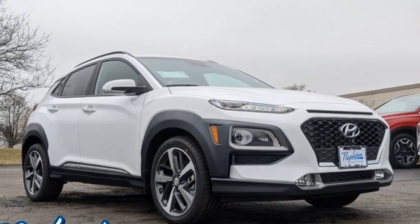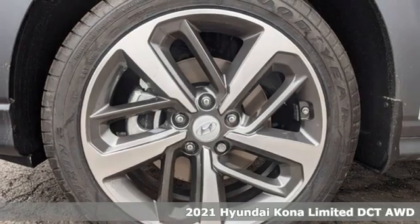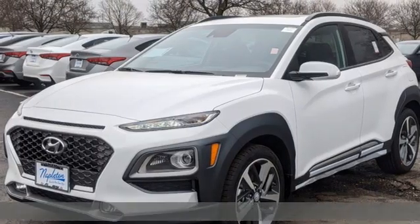Here's a new 2021 Hyundai Kona. You live for what's next and the Kona is here to move you to it. It comes with all the amenities you need.